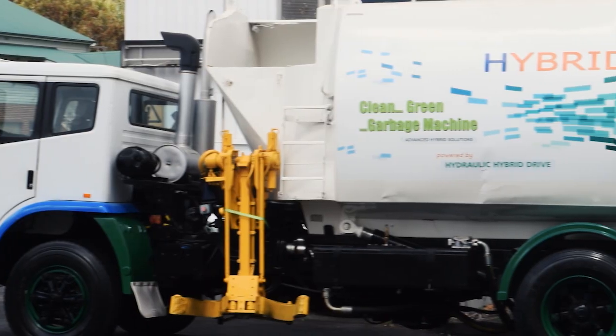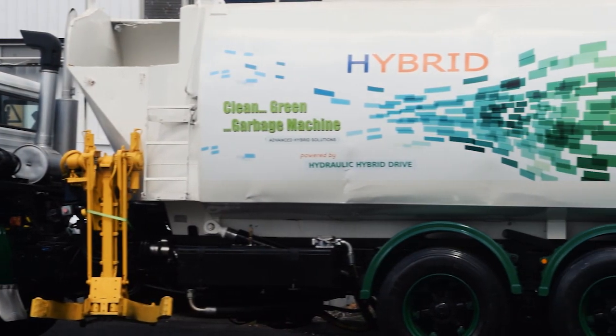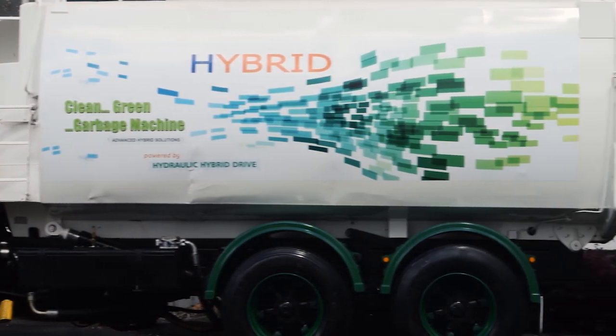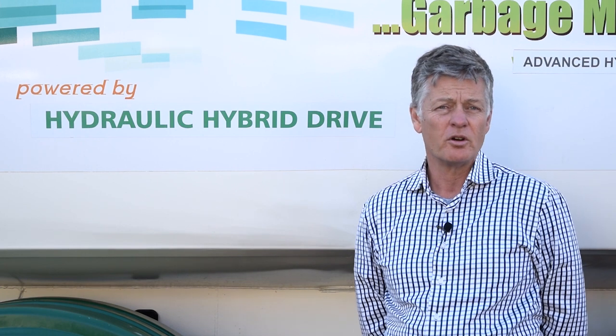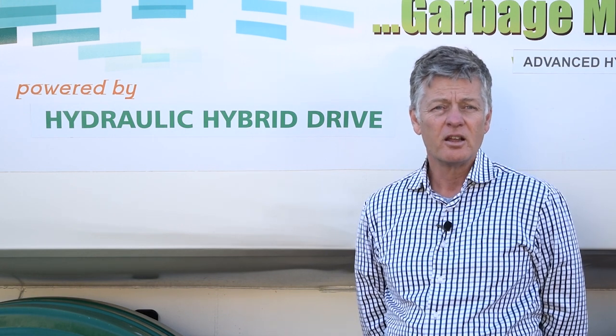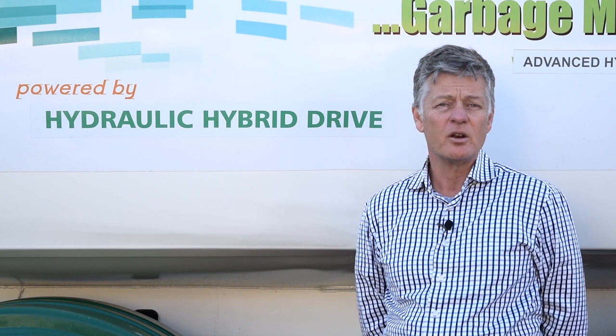it means that the 10-ton garbage truck like this one behind me is able to accelerate without the use of the diesel engine, and is able to slow down and stop without the full use of the vehicle's brakes. The benefits of our AHS drive on a commercial garbage compactor include a significant reduction in the vehicle's fuel costs, reduced emissions and localised air pollution, reduced maintenance costs on both the vehicle's combustion engine and the mechanical braking system, and a welcome reduction in noise pollution in the neighbourhoods all over Australia on garbage collection days. So let's take a look.